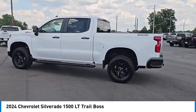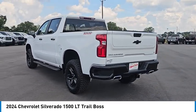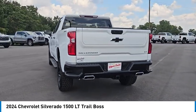Here are some of this vehicle's great options: four-wheel drive, tow hitch, heated mirrors, aluminum wheels, and remote engine start.